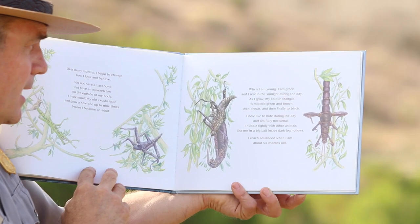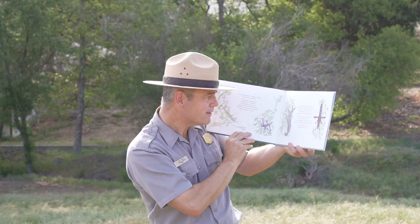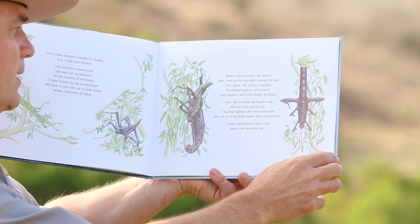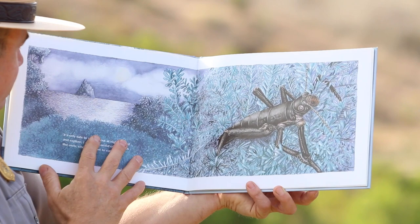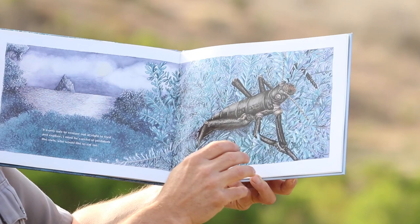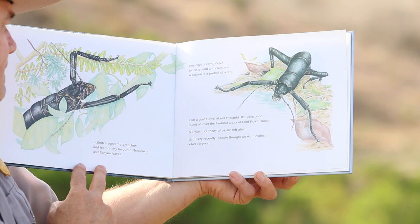I now like to hide during the day and am fully nocturnal. I huddle tightly with other animals like me in a big ball inside dark log hollows. I reach adulthood when I am about six months old. It is only safe to venture out at night to feed and explore. I must be careful of predators like the owls who would like to eat me. I climb around the branches and feed on my favorite melaleuca and banyan leaves.